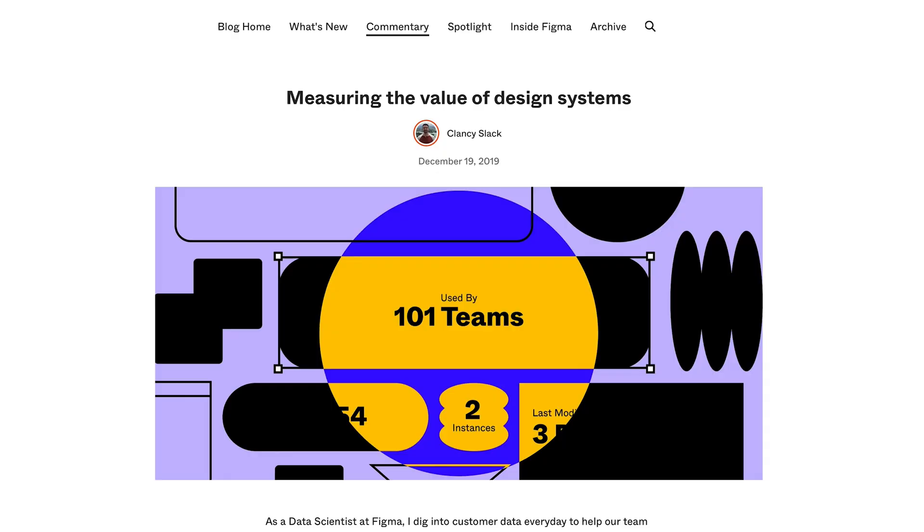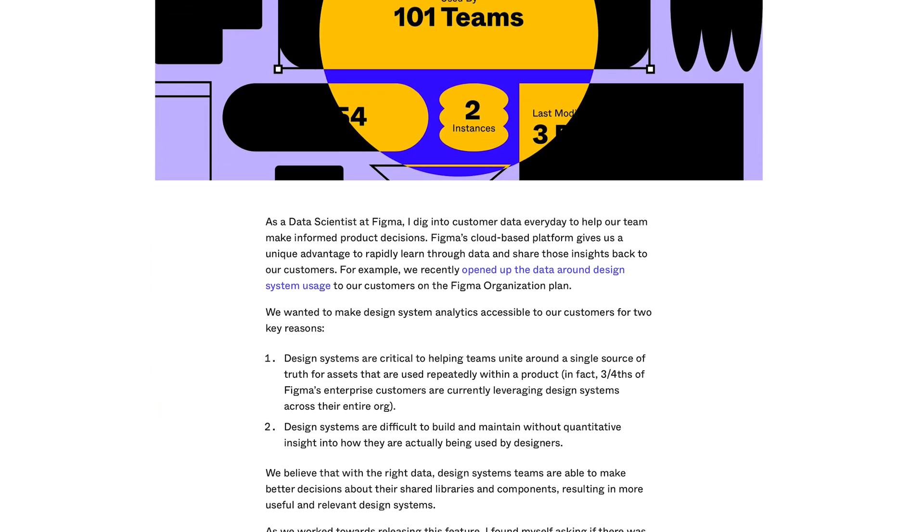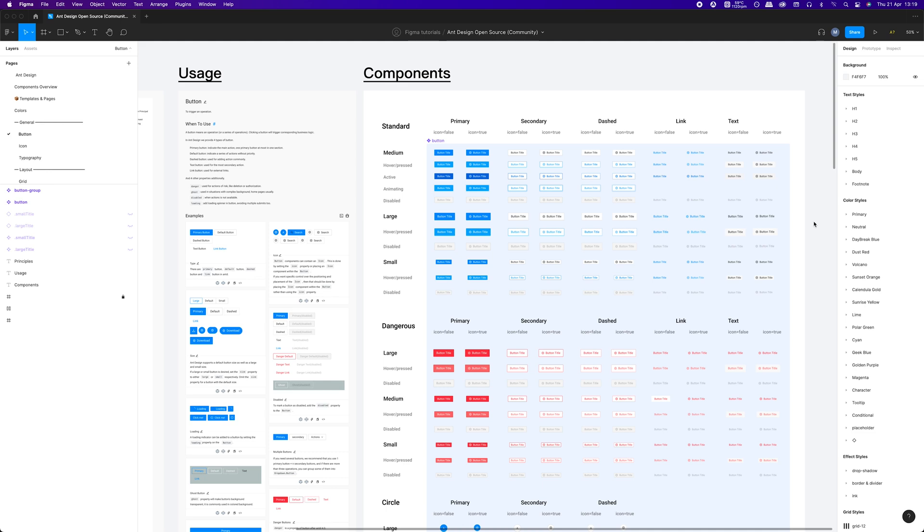In this video, I will share with you some of my personal hacks for building or setting up design systems fast and without a lot of effort. According to research conducted by awesome people from Figma, when designers and developers had access to a design system, they completed their objectives 34% faster on average.